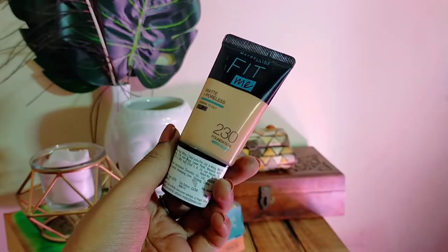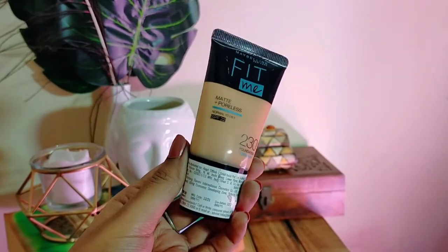The next product is this foundation by Maybelline — it's their Fit Me Foundation and I am in the shade Natural Buff. I have been using this foundation for a year now and it has been really good for me. It gives you a very natural look. It is very beginner-friendly and budget-friendly, retailing for around 299. This is a must-have if you are into makeup, whether you are a beginner or a makeup lover.